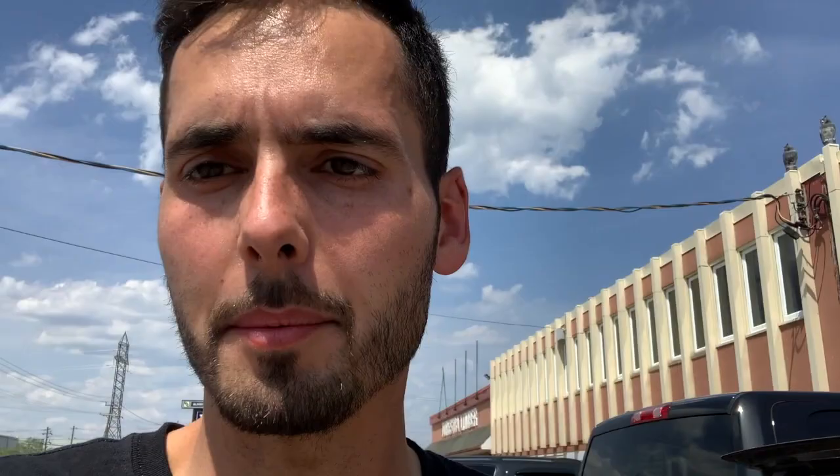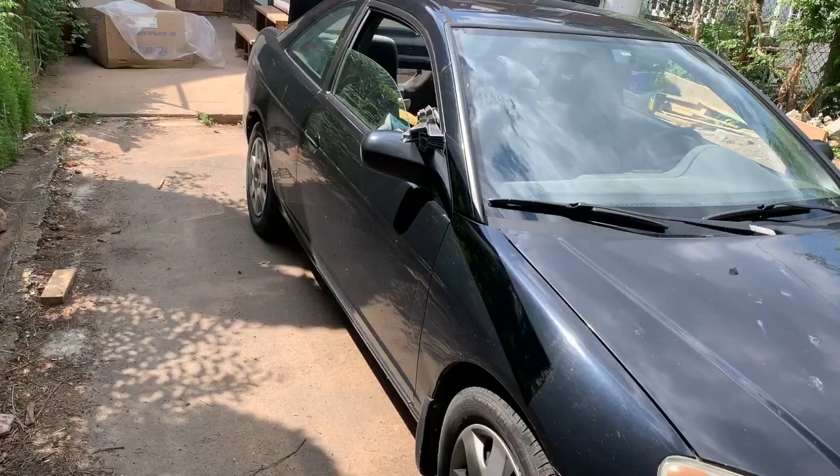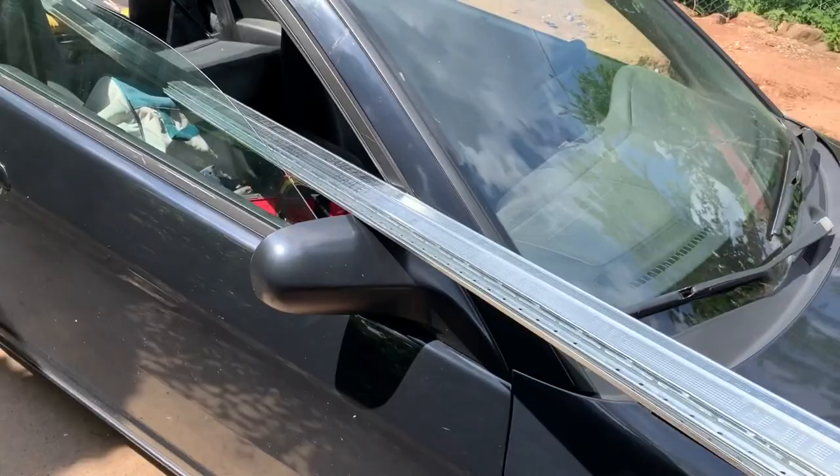We are at Turkstra Lumber. I need to pick up a couple things, one of those being 12-foot lengths of resilient channeling — we ran out. All I have to transport it is this two-door Honda Civic. I measured and I can fit about nine feet in here, so we're going to have to get creative and see how we get the 12-footers in there and safely transport them about 20 minutes downtown Hamilton. Let's see how it goes — look at that, who needs a pickup truck? Made it.